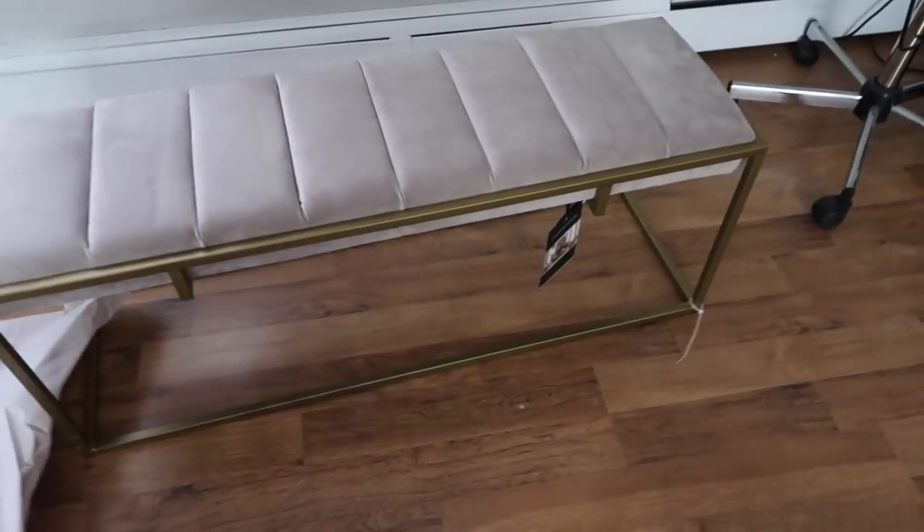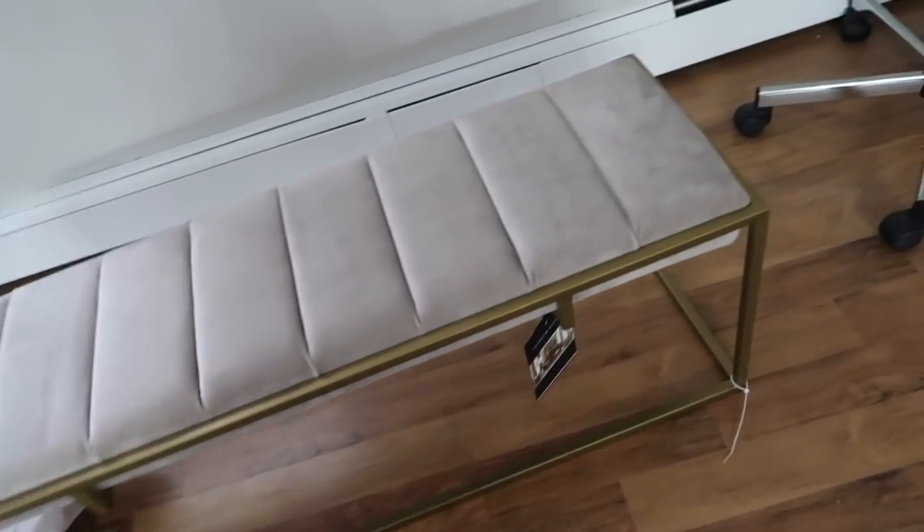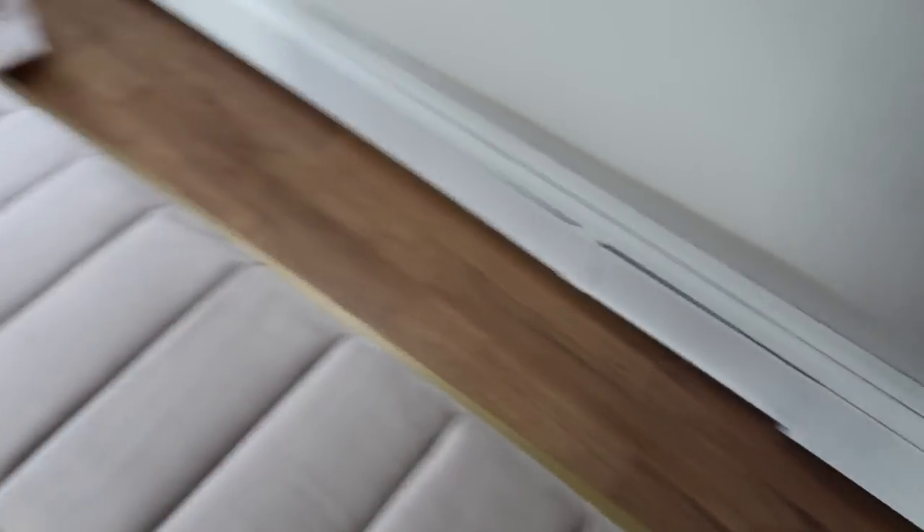I saw this bench and was obsessed with it. I had no idea where it was going to go - maybe the living room, or if not, definitely my future office. Some people suggest making that room a guest bedroom, but no - that room is 100% my office, no ifs ands or buts. This bench would look really cute in there.